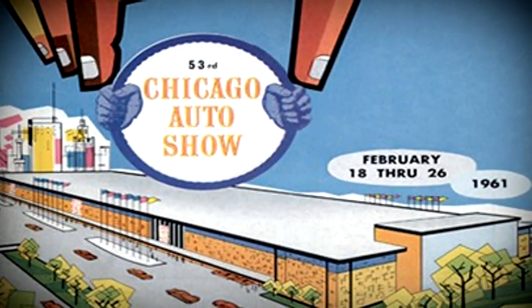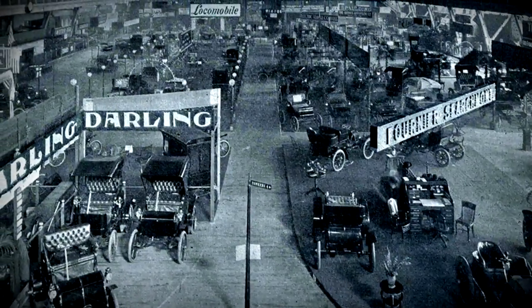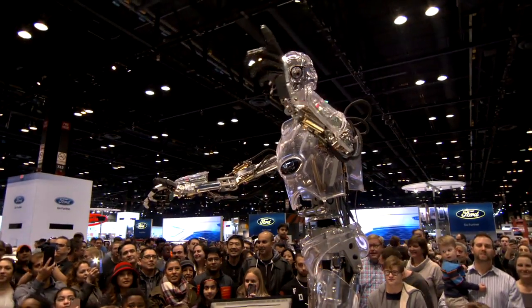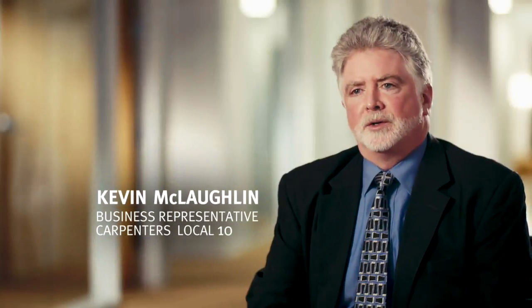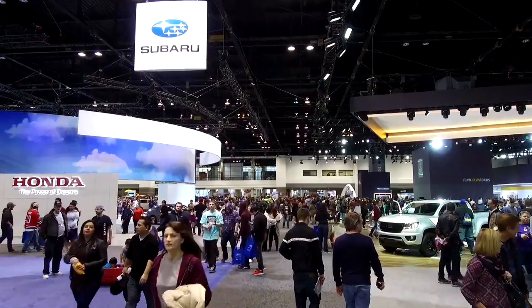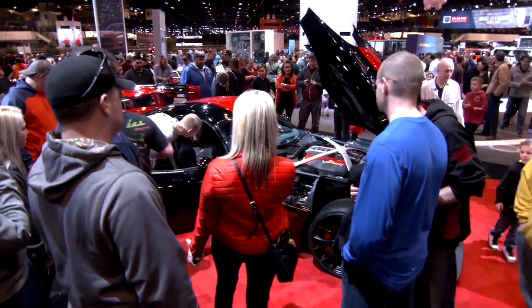The first Chicago Auto Show opened its doors in 1901 at the Chicago Coliseum. By the time it moved to McCormick Place in 1961, it was a city institution. Everybody thinks of the Auto Show in Chicago — taking my kids to the Auto Show, they loved it and looked forward to it every year. It's the largest in the nation, bringing over a million visitors a year to McCormick Place to look at the best in class in the automotive industry.